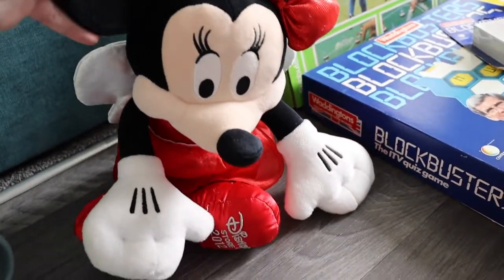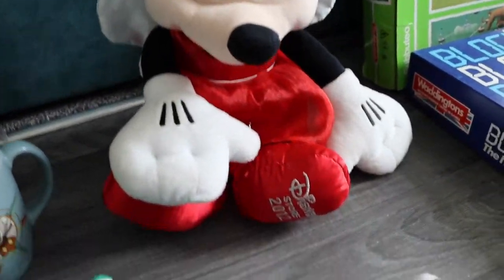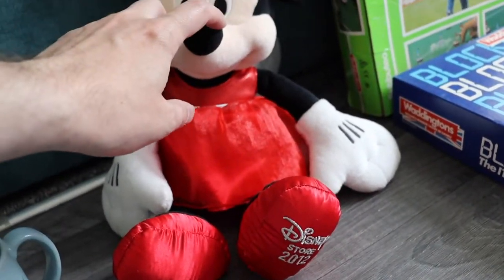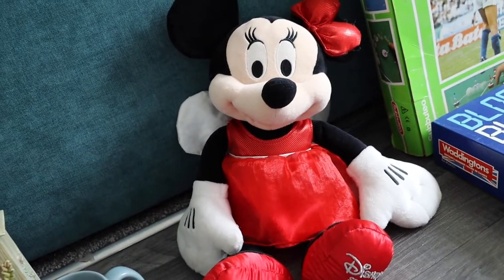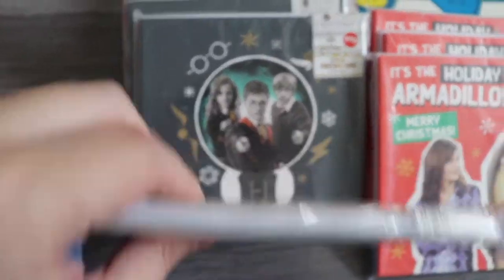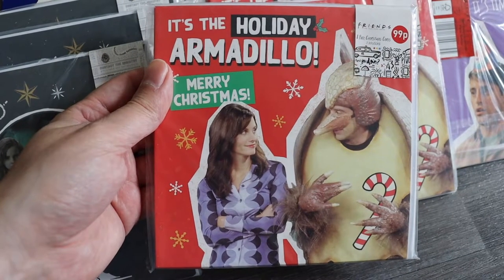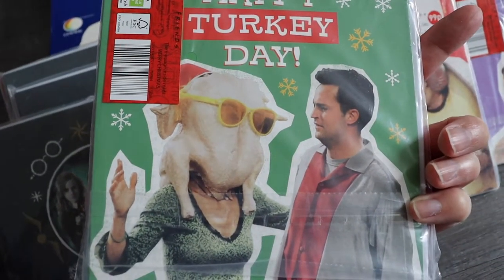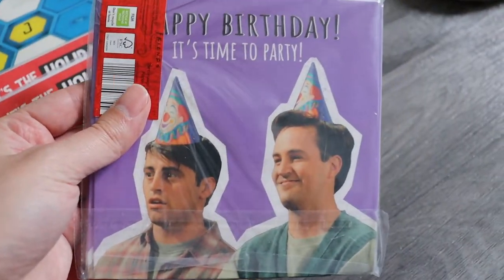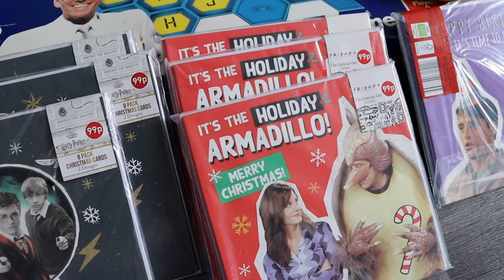From the same stall as the Beanie Baby I got three plushes — 25p each, four for a pound. Two Sesame Street characters, Elmo and Cookie Monster — I've got a couple already so I'll make bundles. Then a Disney Store 2012 Christmas edition Minnie Mouse that goes for about £10 — I only paid 25p. Next there was a stall selling Christmas cards: Hogwarts Harry Potter ones with Gryffindor and Hogwarts designs, a couple of Friends ones — Holiday Armadillo and Happy Turkey Day — and a Friends birthday card. These were 50p each. I can either bundle them or sell separately, and with Christmas coming up I thought they were a good buy.